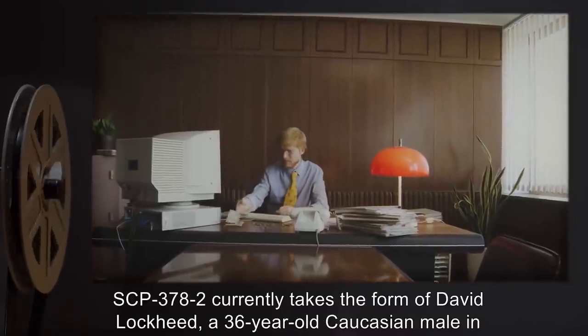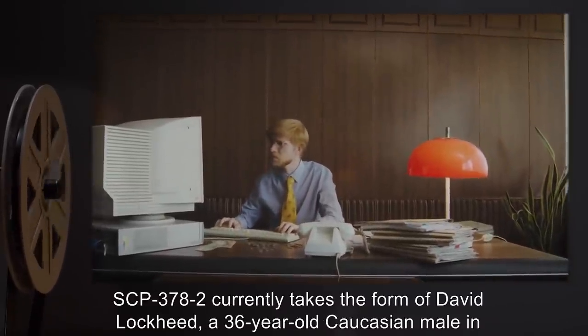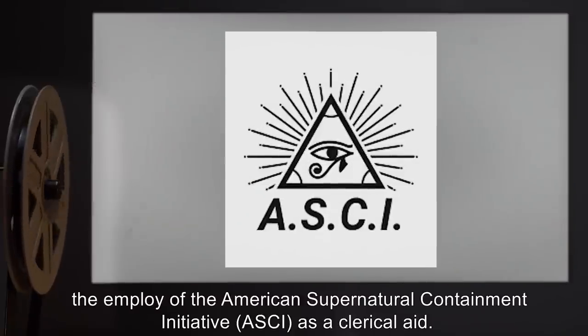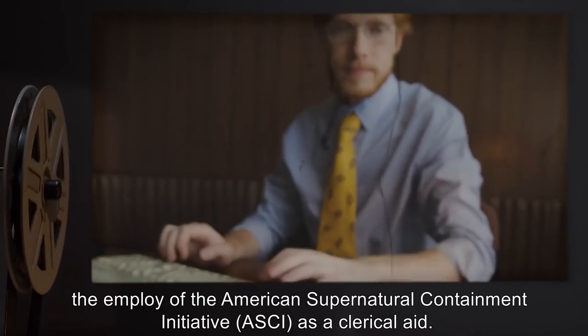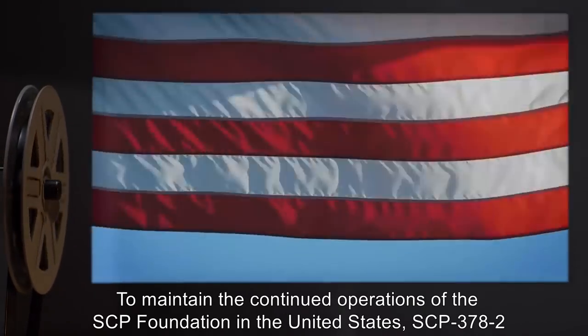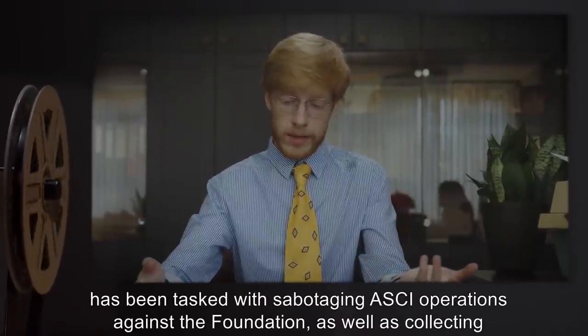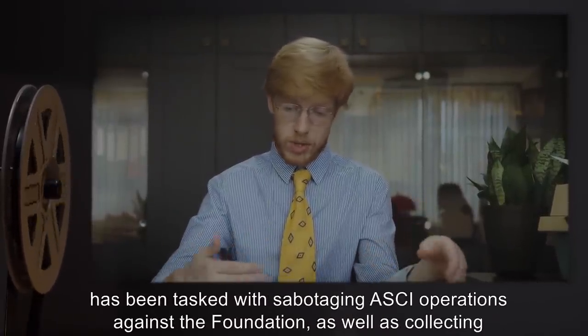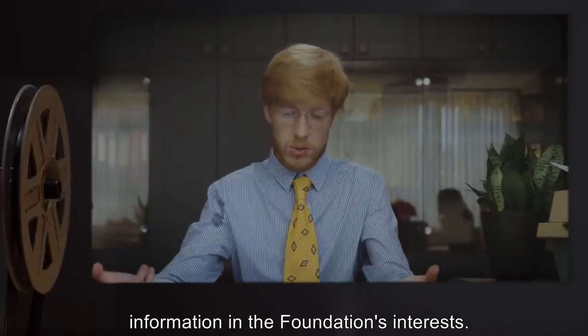SCP-378-2 currently takes the form of David Lockheed, a 36-year-old Caucasian male and employee of the American Supernatural Containment Initiative (ASCII) as a clerical aid. To maintain the continued operations of the SCP Foundation in the United States, SCP-378-2 has been tasked with sabotaging ASCII operations against the Foundation as well as collecting information in the Foundation's interests.